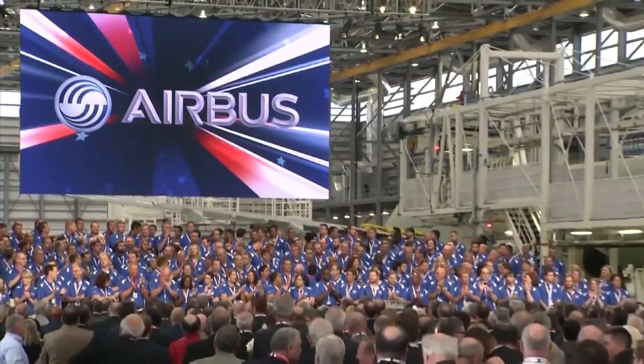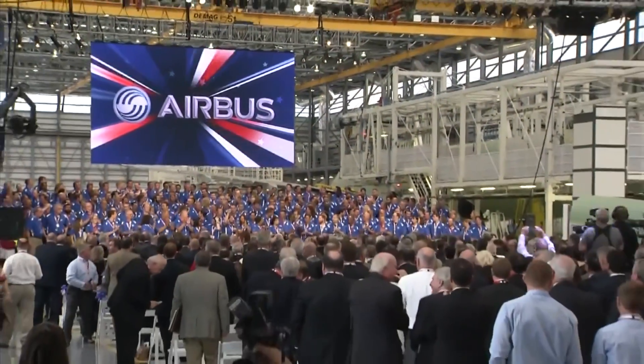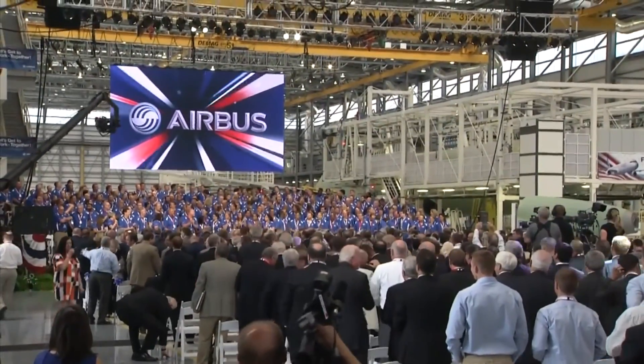Welcome back. It's a big week for Airbus and the Gulf Coast. The company's first final assembly line in the U.S. officially gets to work this week. With more A320s headed to the skies, there's a growing demand for people to fly them.